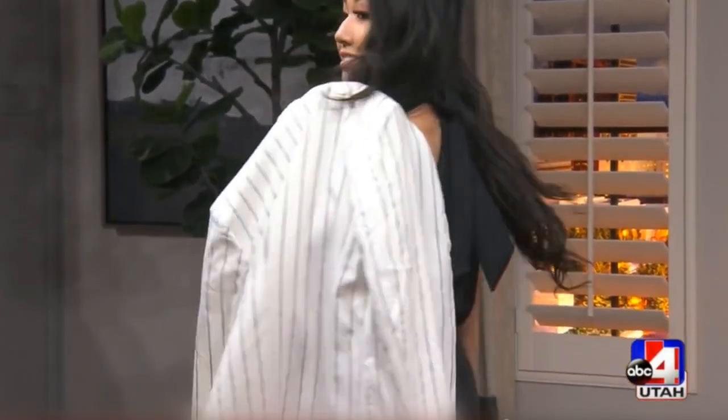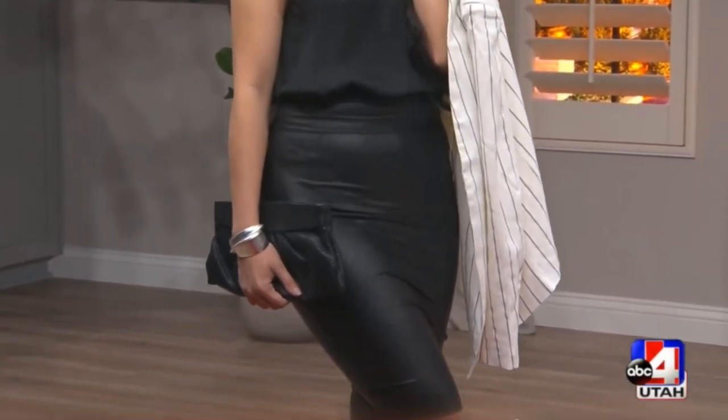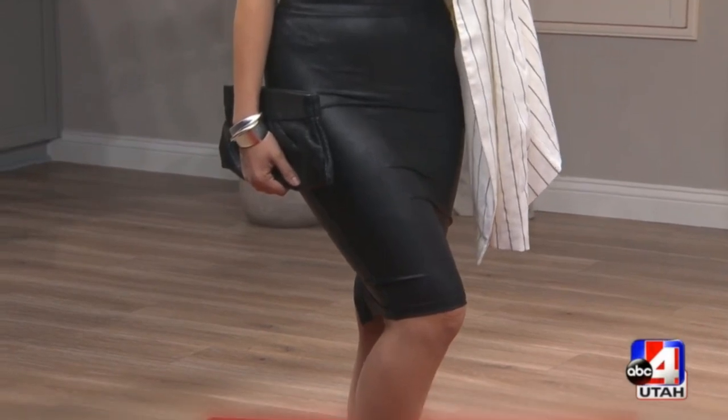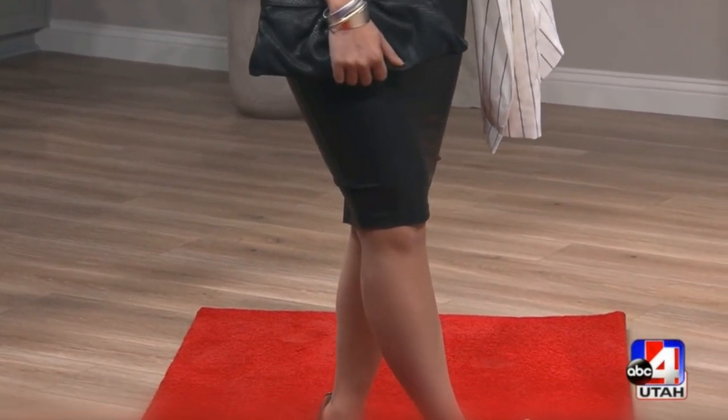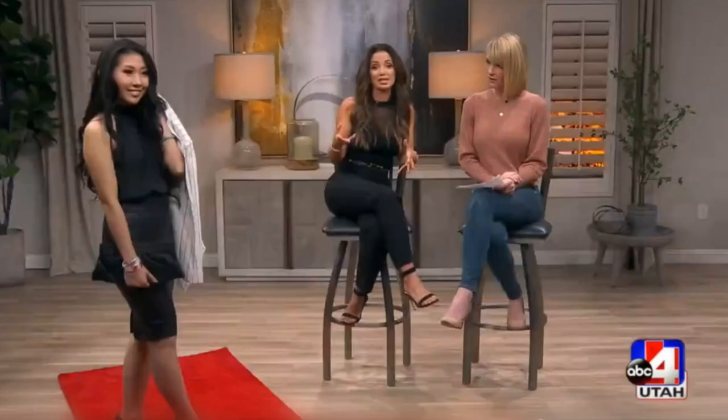If you want to dress it up a little bit, we're seeing the pencil skirt. This is 'Vava Vum' — I think it's very sexy but very elegant at the same time. Kim K is a huge fan of this trend, as well as J-Lo. I also call this look 'desk to dinner' — you can wear it to the office with a blazer and then meet a girlfriend for drinks after work, or meet your husband or boyfriend by taking the blazer off for a sexier, more sophisticated look.